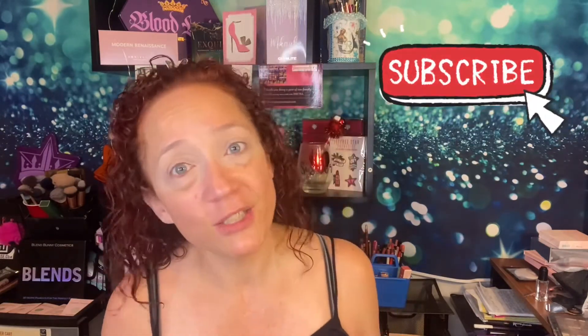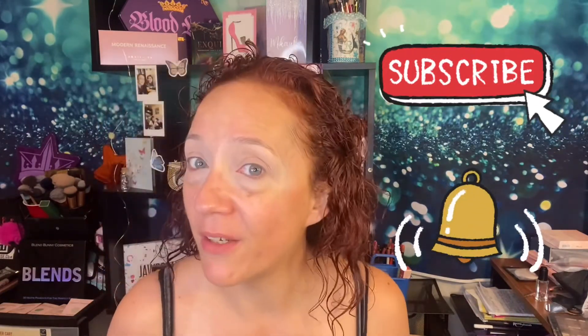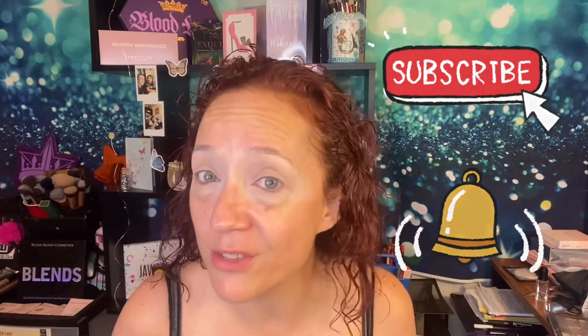Welcome back to the channel. If you're new here, welcome to the channel. I appreciate you clicking on the video. I hope while you're here, you'll give this channel a chance. Stick around for a while, hit that subscribe button, turn up the notification bell — that way you can get notified of any and all future uploads.